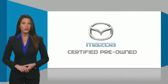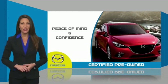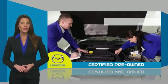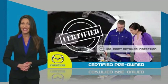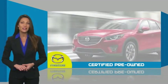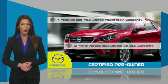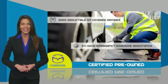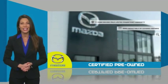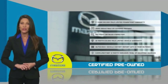Mazda Certified pre-owned vehicles provide you the peace of mind and confidence in the vehicle that you're driving. A thorough, detailed inspection conducted by a Mazda Certified technician ensures that the vehicle has been properly reviewed. Mazda Certified means that you have both limited and powertrain warranty and 24-hour emergency roadside assistance. Stop into your local Mazda dealer today and ask about Mazda's fantastic certified pre-owned program.